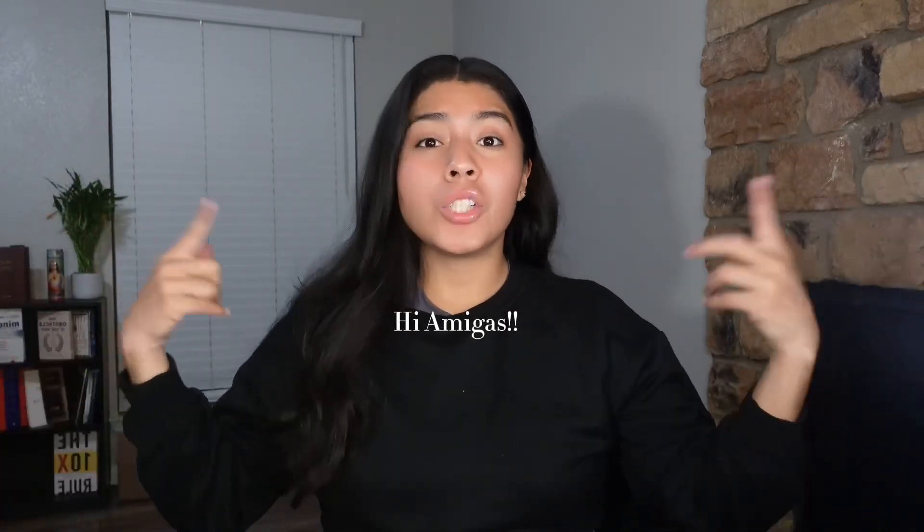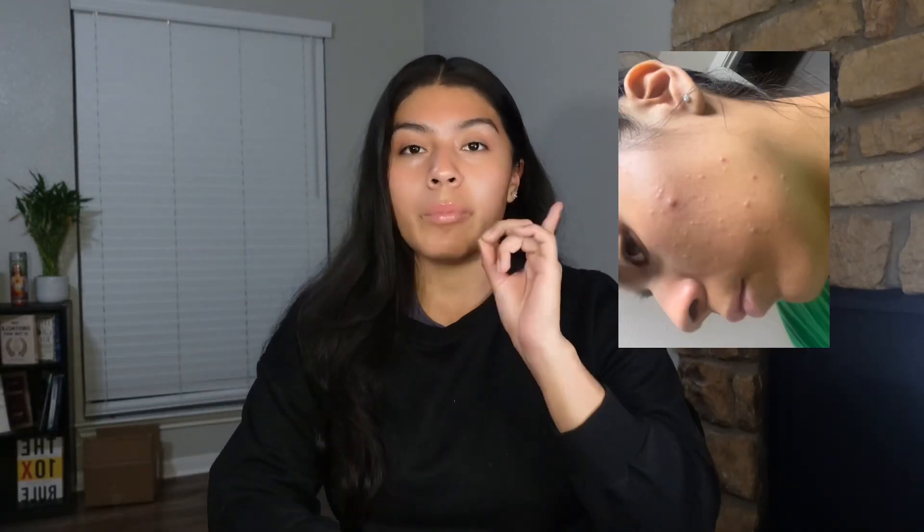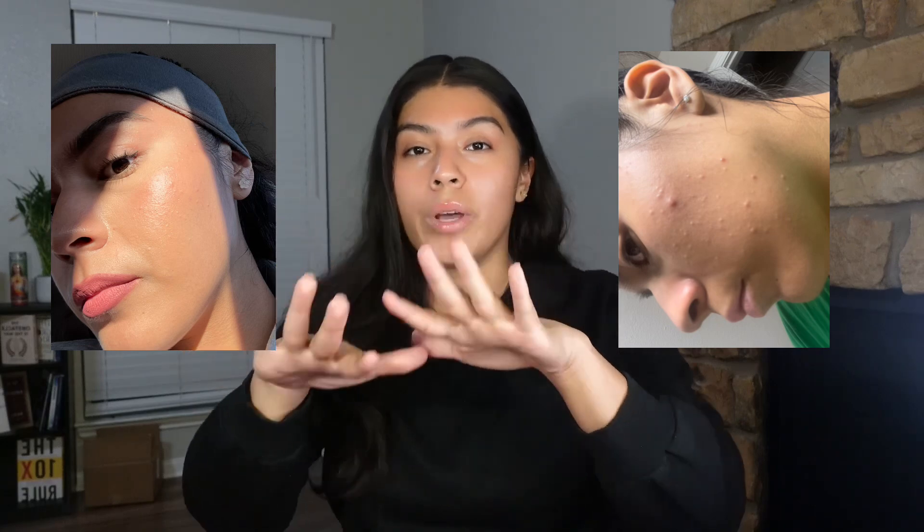Hi everyone, welcome back to my channel. I'm gonna be sharing the top three products that cleared my acne. I'm going to insert clips of my before and after, and you can obviously see my skin now — I have no makeup, zero filters, I only have a lip treatment and a gloss.